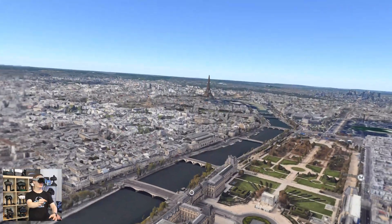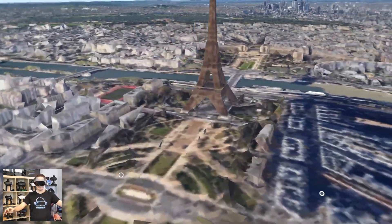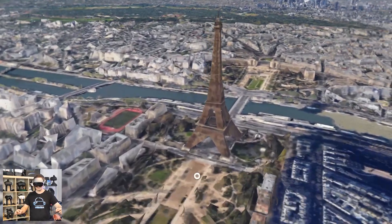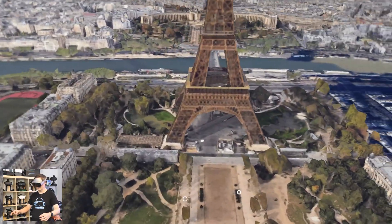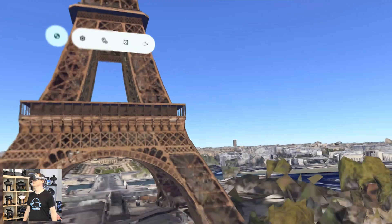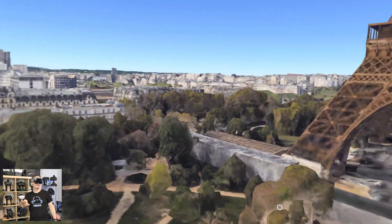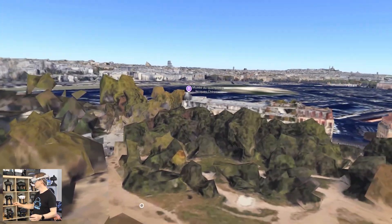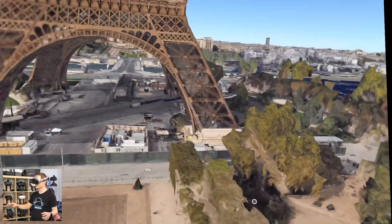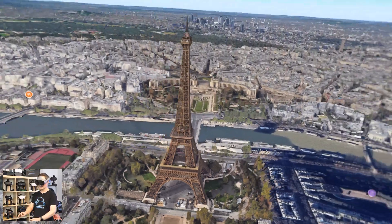And of course, there's the Eiffel Tower. Look how easy the controls are — that's impressive. I can stand right in front of the Eiffel Tower. It takes a little bit to load the texture, sometimes a few seconds, but you can see it's getting better. How cool is that?